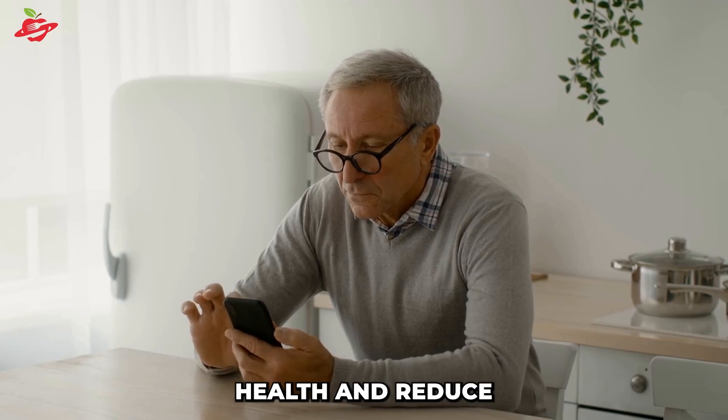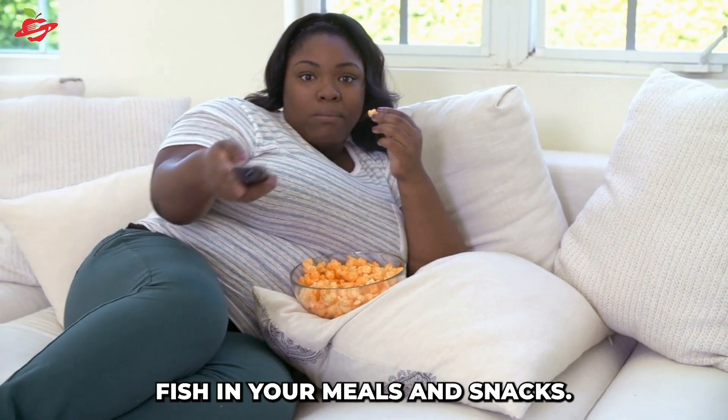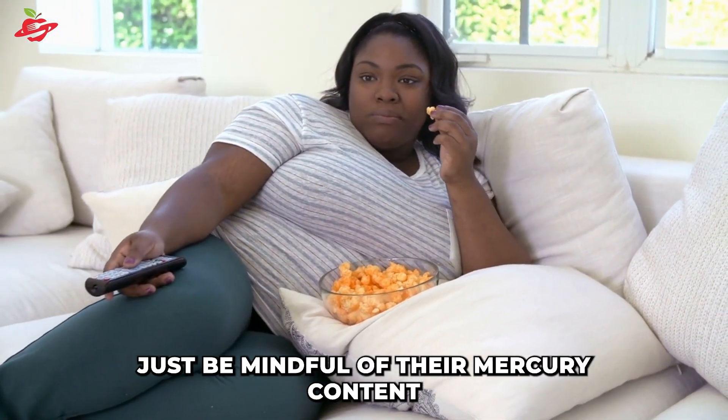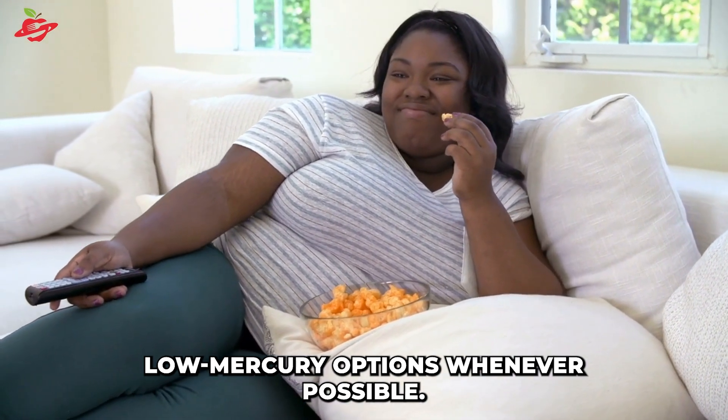So if you're looking to improve your eye health and reduce the risk of vision problems, be sure to include more fatty fish in your meals and snacks. Just be mindful of their mercury content and choose low-mercury options whenever possible.